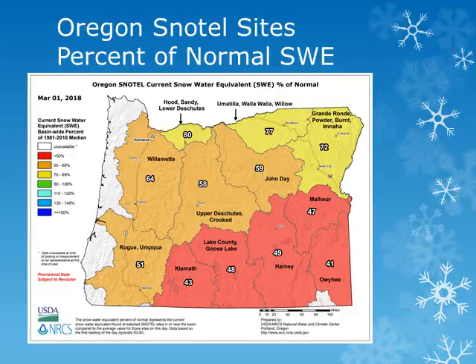Looking at Oregon, even though this map shows below normal snowpack, there were some good increases in the snowpack during the past month. Looking at the snow water equivalent map from the NRCS as of March 1st, amounts increased from around 49% to 58% of normal in the Deschutes and Cricket Basins, and from 45% to 59% of normal in the John Day Basin. In the Umatilla Basin, amounts increased from 70% to 77% of normal and remain near 72% of normal for the Grand Ronde Basin.